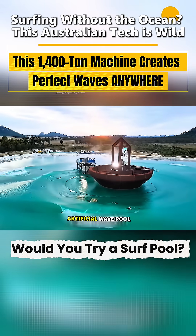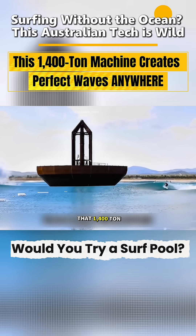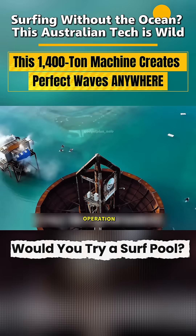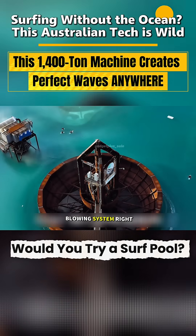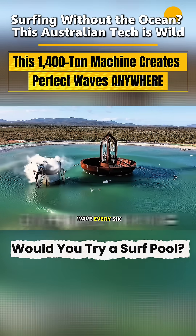Well, actually, this is an artificial wave pool built in inland Australia. That 1,400 ton metal arch in the middle — that's the heart of the whole operation. Its power comes from this air-blowing system right here, which uses compressed air to push out a new wave every six seconds.